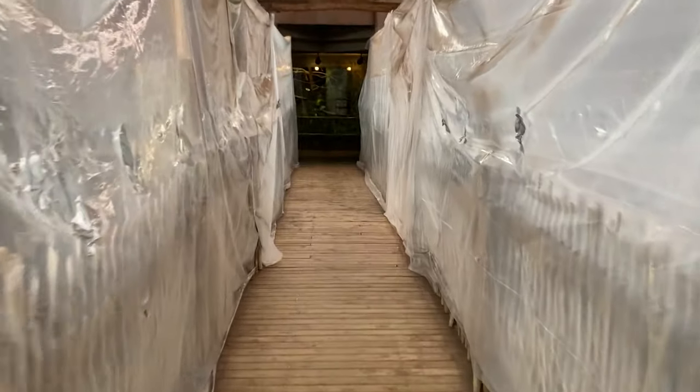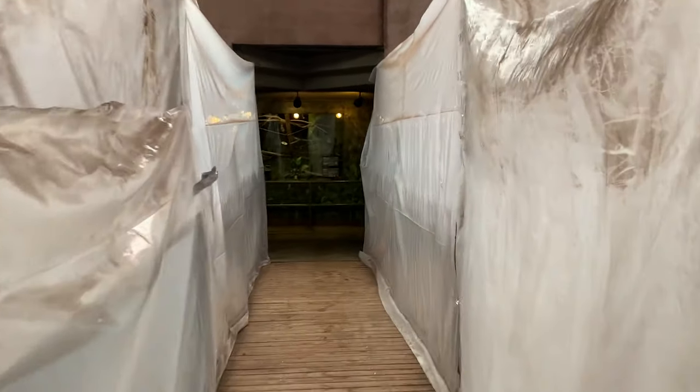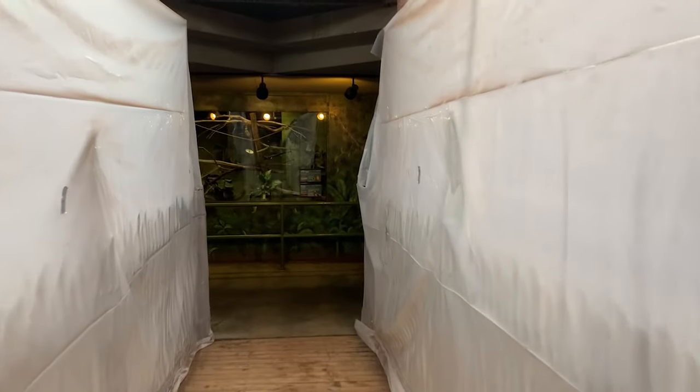The animals here are giant otters Laura and Katrina. Unfortunately, their exhibit was blocked off, but that gives us another chance to talk about them another time.